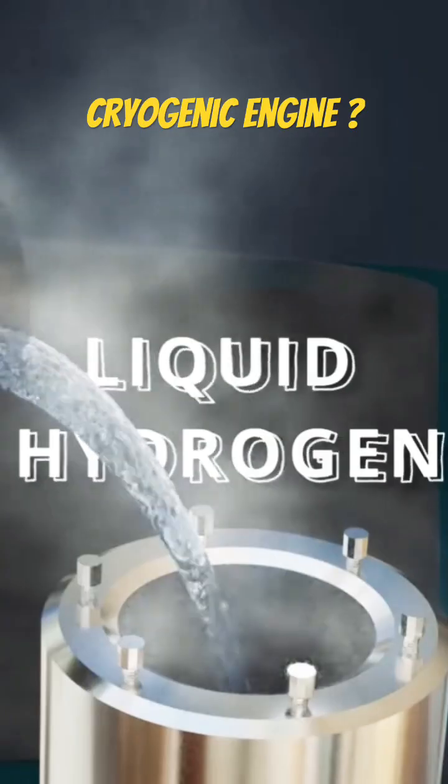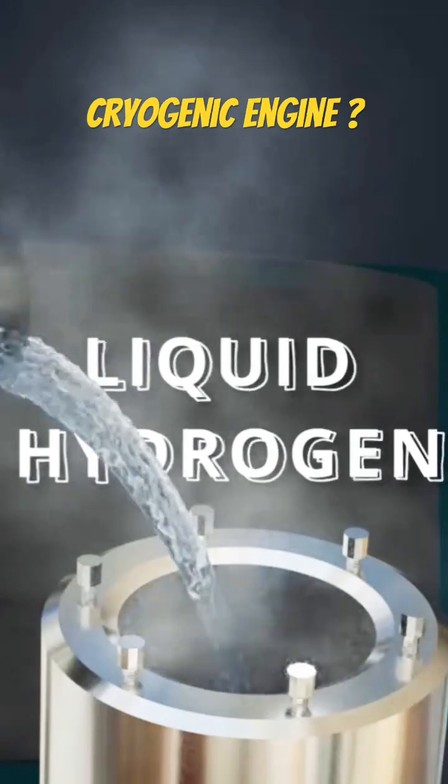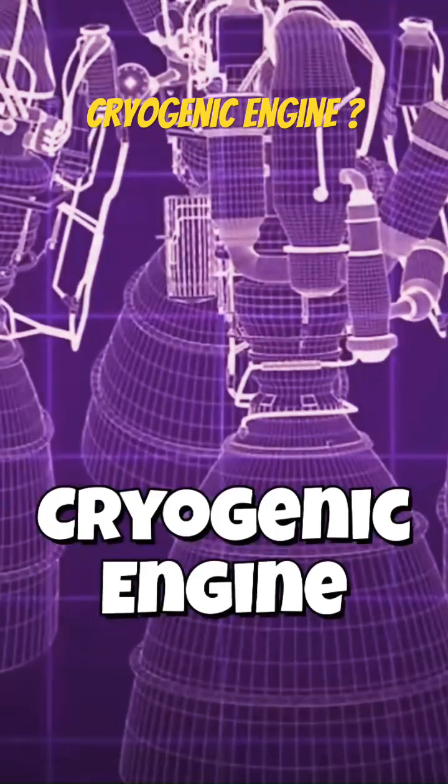Did you know some rockets run on fuel so cold it could freeze your breath instantly? Welcome to the world of cryogenic engines.